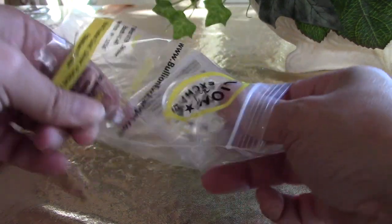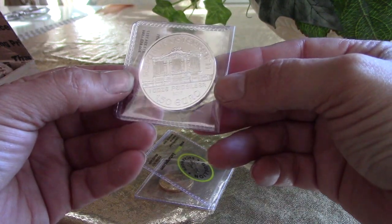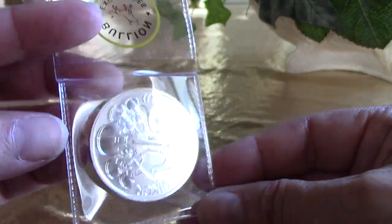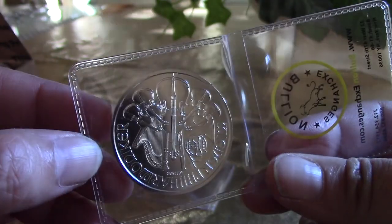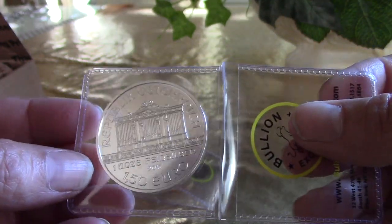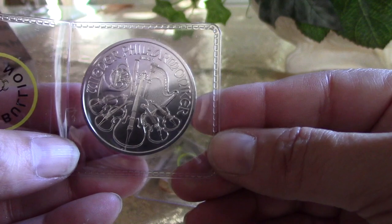I bought two coins to add to my collection. I did not have any Philharmonics, so I went ahead and purchased one. The price was really good so I decided to get one now since prices are low, just to have in my collection. This is one ounce of the Philharmonic — you've all seen these but I didn't have any, so now I do.